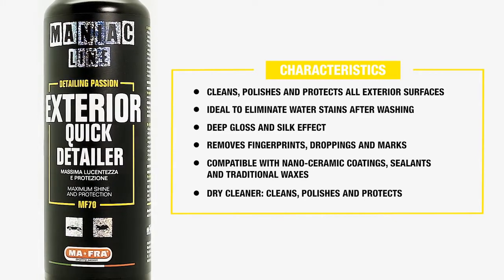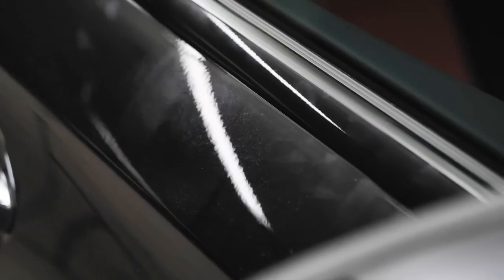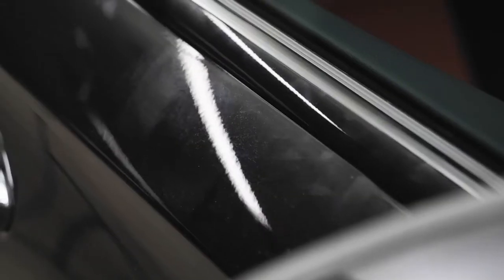Dry cleaner — it cleans, polishes and protects. Have you ever been in a downpour or hit a puddle a few hours after a perfect wash? Or how annoying is it to find prints of various kinds on the bodywork or windows? Or when you get back to your car in the car park or after a car meet? This is the application range of Exterior Quick Detailer.